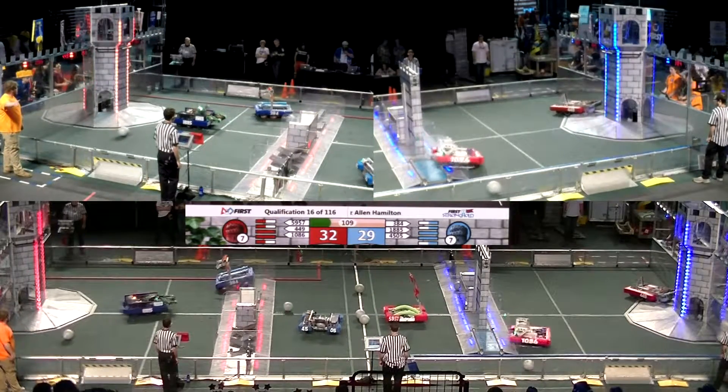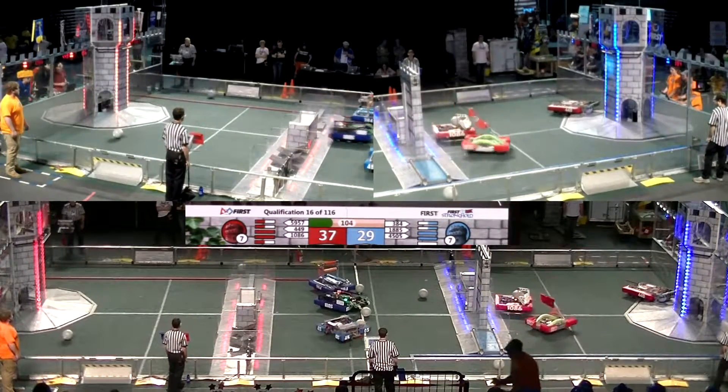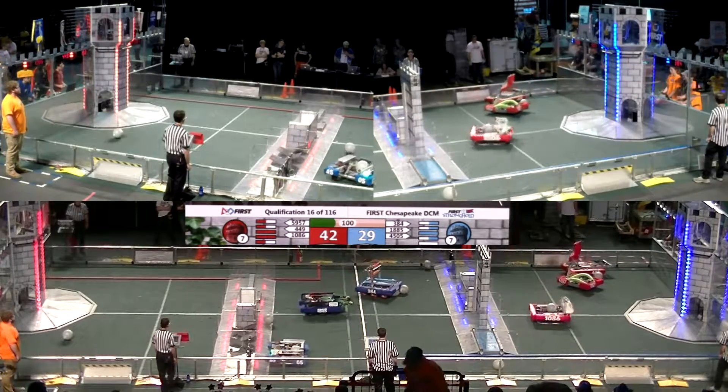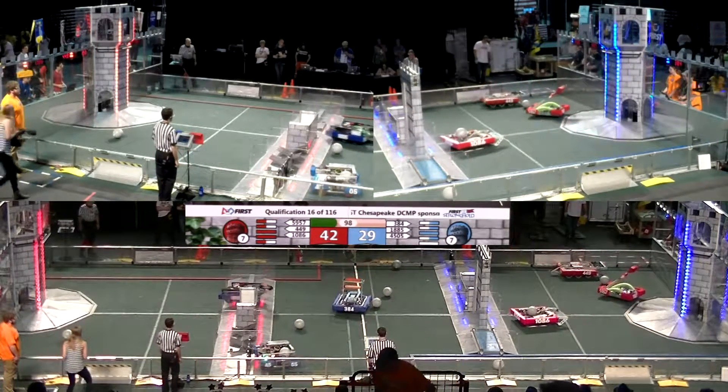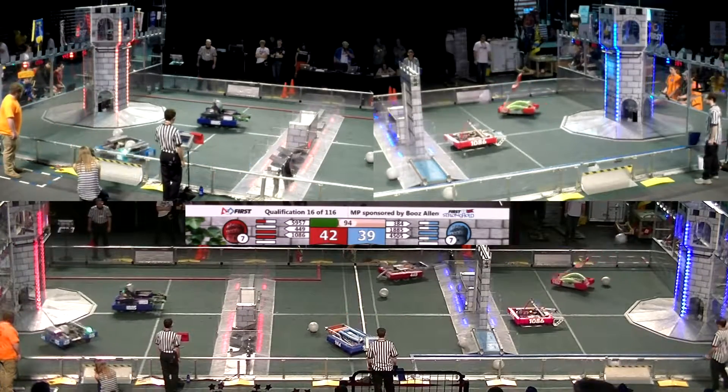1086 crosses over to 56 very quickly, 59 to 57 to the market. Takes care of that pretty close very quickly. Those red and blue are looking to try and score points in those towers.